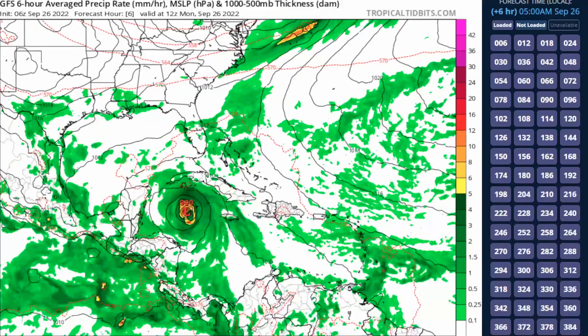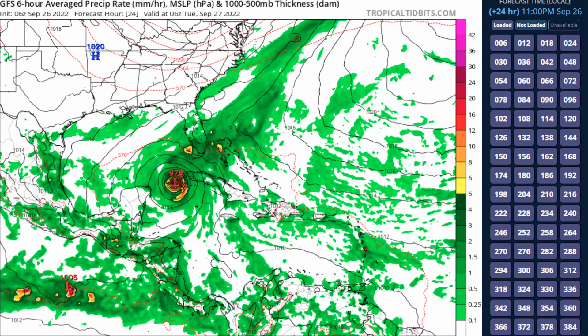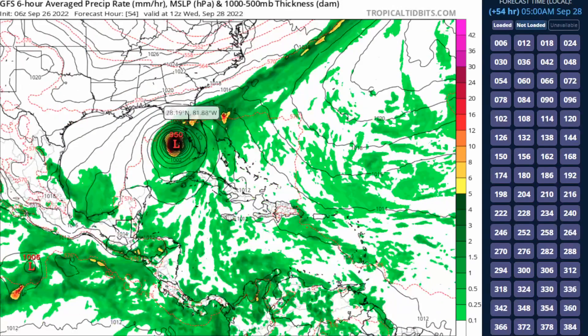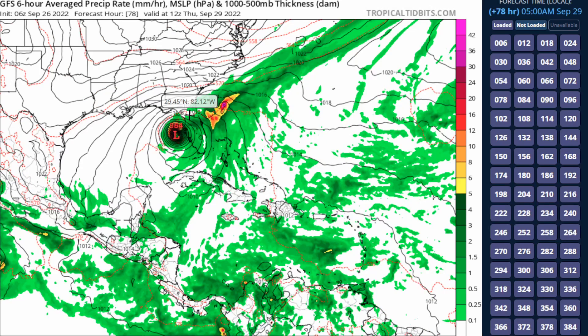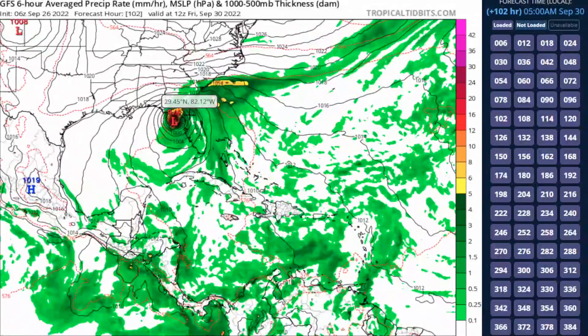Looking at the latest GFS model run, the system does not appear as strong at landfall over western Cuba, though it's still much stronger than the GFS is indicating. By the time it reaches the eastern Gulf of Mexico near Florida, air pressure is forecast at 950 millibars — still a major hurricane on the GFS. It may stall near Florida, an increasingly likely scenario. The European model, and slowly the Canadian, are also showing that the system could really slow down substantially or even stall out right along the Florida coast — which would be a really devastating scenario.